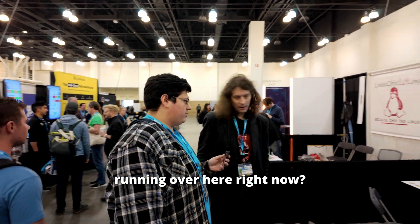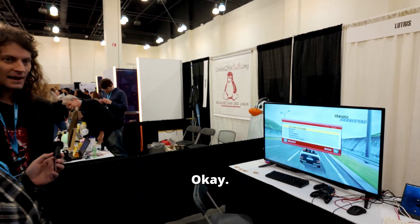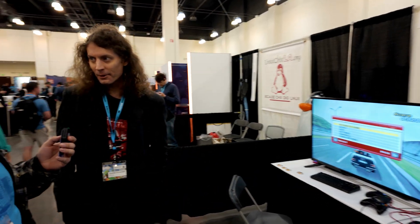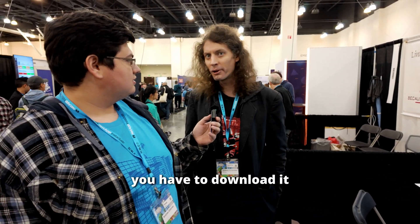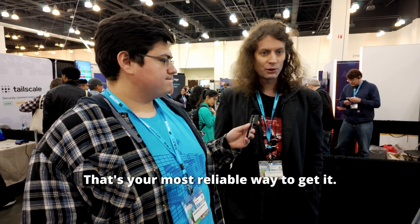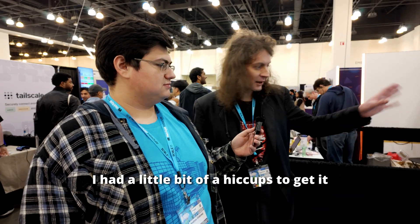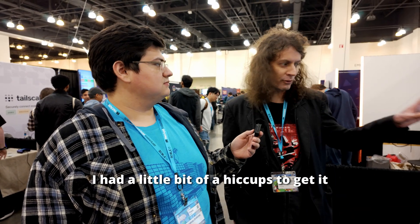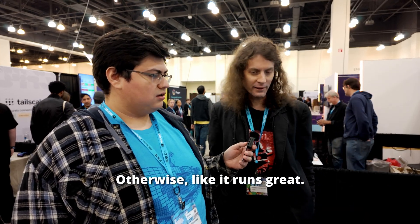What do you have running over here right now? I have Outrun 2006. It's a game that has been delisted from Steam, so if you want to get it and play it, you have to download it from the Internet Archive. That's your most reliable way to get it, and then you can easily install it on Lutris. There were a few hiccups getting it running on this machine because it was copied from an older install, but otherwise it runs great.